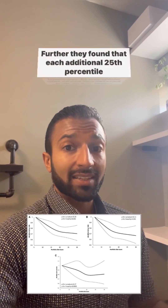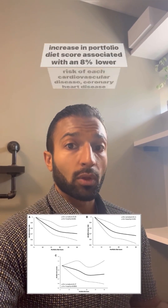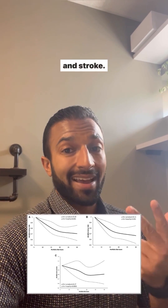Further, they found that each additional 25th percentile increase in portfolio diet score was associated with an 8% lower risk of each of cardiovascular disease, coronary heart disease, and stroke.